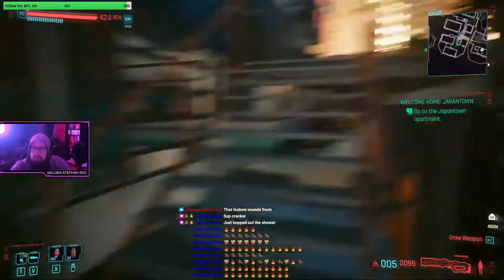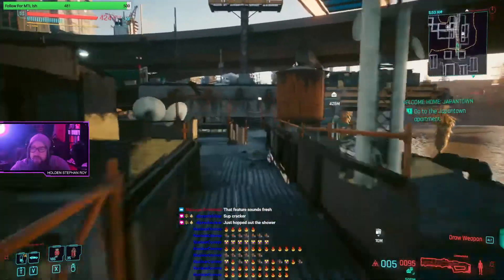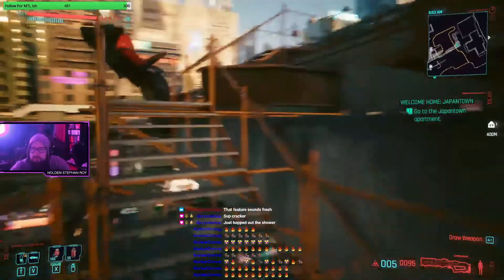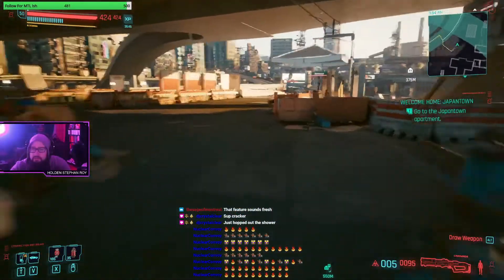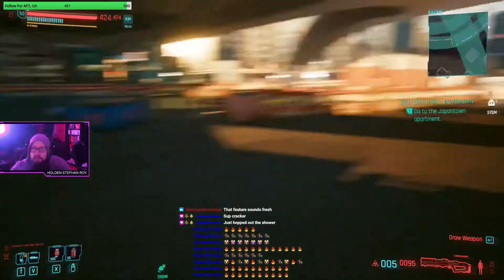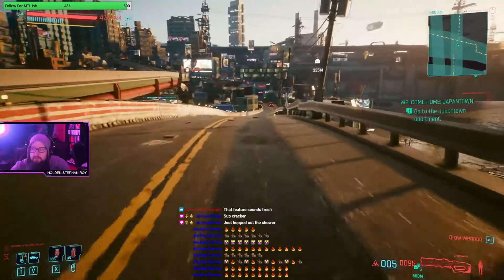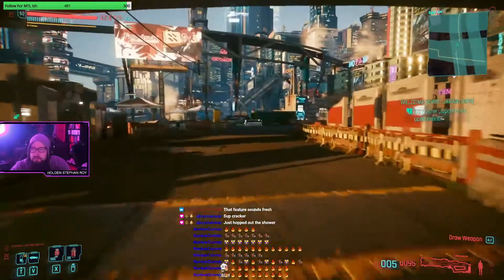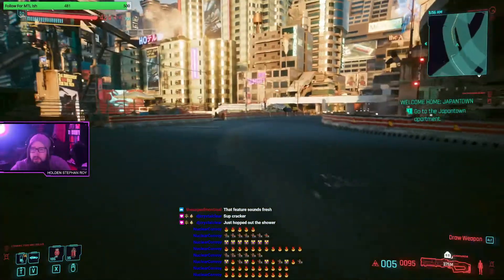One of the most interesting lines in the patch notes: 'Increased visual complexity of enemy combat behavior.' So I guess that means they've increased the variety of animations and how enemies visually carry out their actions in combat.